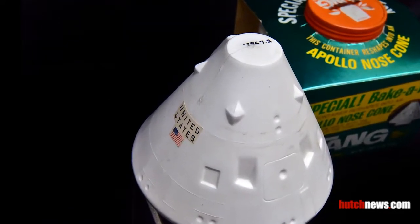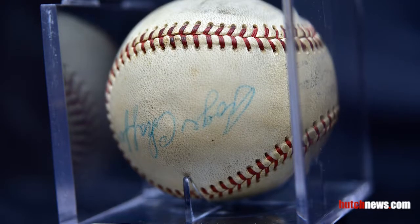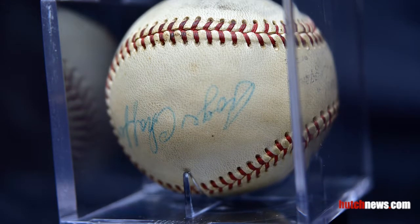Kids who grew up in the 1960s knew Tang as what astronauts drank in space. Apollo 1 astronauts Gus Grissom, Roger Chafee, and Ed White signed this 1966 World Series baseball.